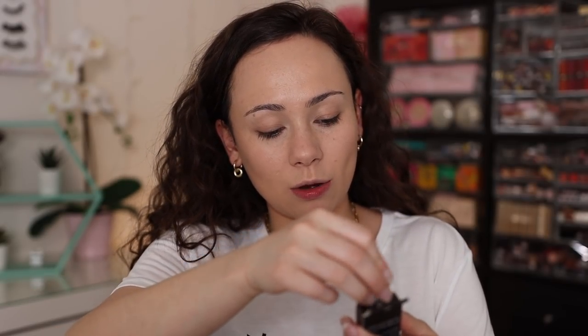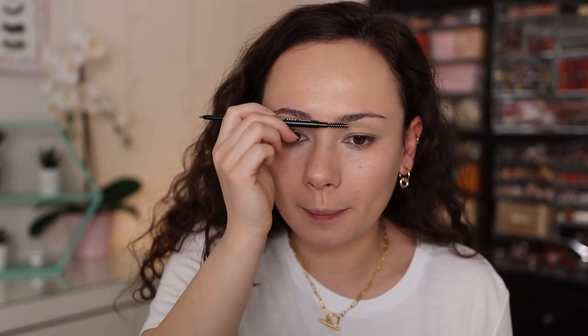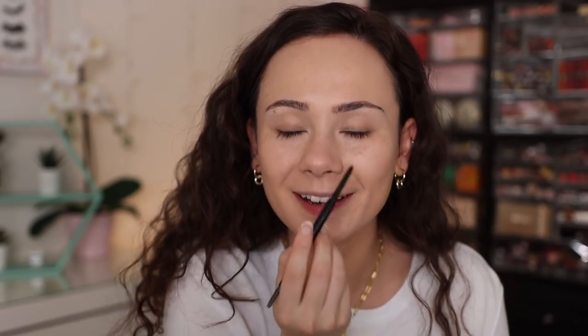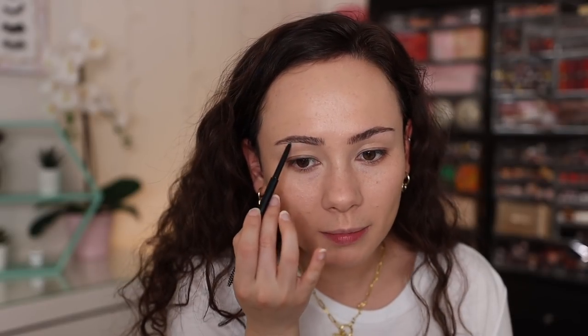For eyebrows, I picked up a couple of new ELF eyebrow products at Ulta. They have a three-dollar eyebrow pencil that's become a staple in my routine, but I wanted to try the Ultra Precise Brow Pencil in neutral brown. I always found the other one a bit thick, so this precise style is more my speed. It's really nice — waxy but not too creamy, deposits a good amount of color. I just spent a lot on the Charlotte Tilbury brow system, and I'm like, why did I do that? This is why ELF is doing so well.